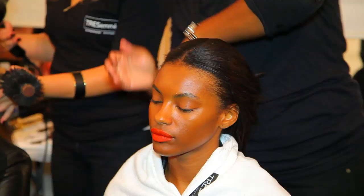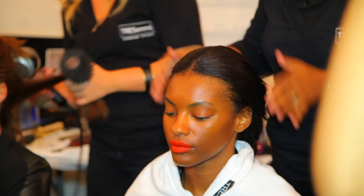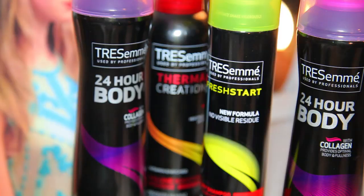For this look, we're using the Thermal Creations mousse, which protects the hair from any heat styling. It also gives it a mattifying texture if you apply a lot of it in the hair. We're going to brush it out, finish it with a Fresh Start dry shampoo, which actually gives it a more mattifying finish, and then lock everything in with a 24-hour body finishing spray.